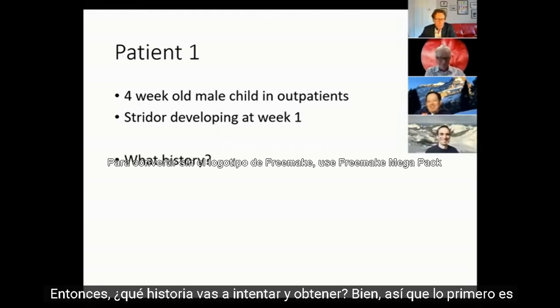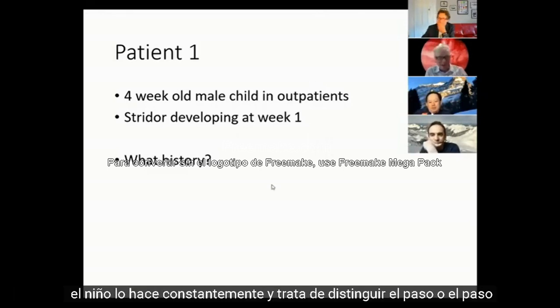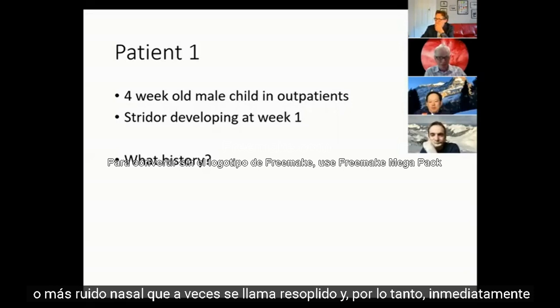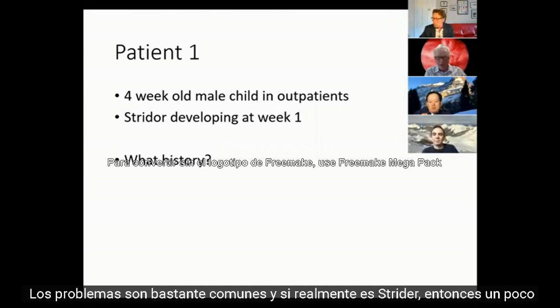What history are you going to try and elicit? The first thing is: is it truly stridor? Usually the patients have a video clip of the noise if the child isn't making it constantly. Try to distinguish stridor from a more nasal noise, sometimes called snuffle. Clinically, you can start to work out whether this is a laryngeal or a nasal problem.